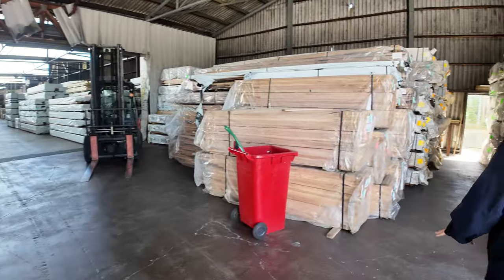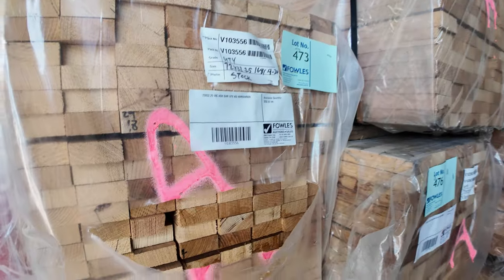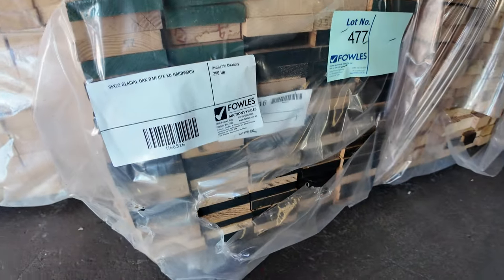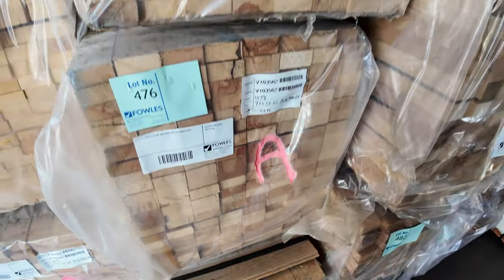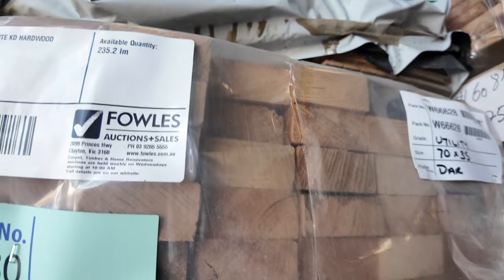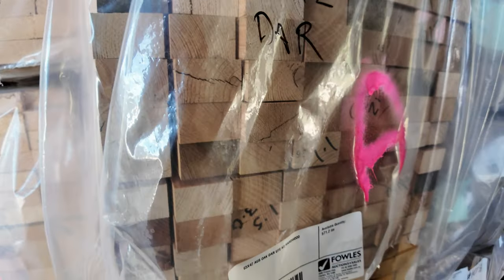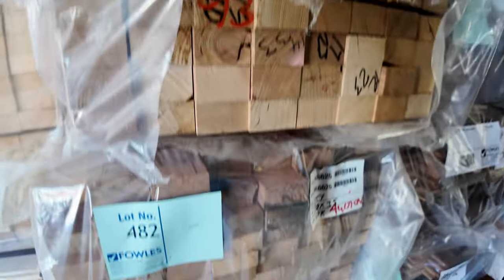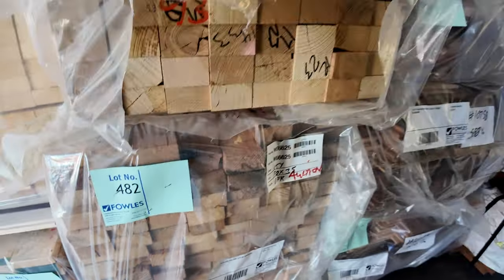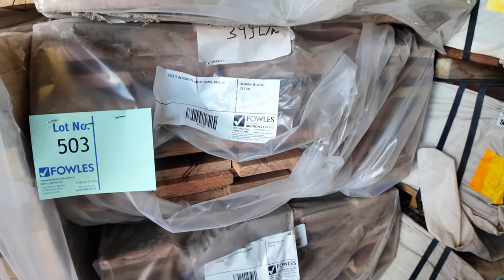Making our way across to some of this hardwood now - the Vic ash. Huge load of it here - some 72 by 32 by 25, a few packs of that. A nice pack of 95 by 22 glacial oak, lot 477. There's a pack of shiplap cladding, lot 479. Underneath that is a pack of 70 by 35 Vic ash - that's Aussie oak. Also 65 by 42 Aussie oak. Right on the bottom, we've got some 70 by 35.